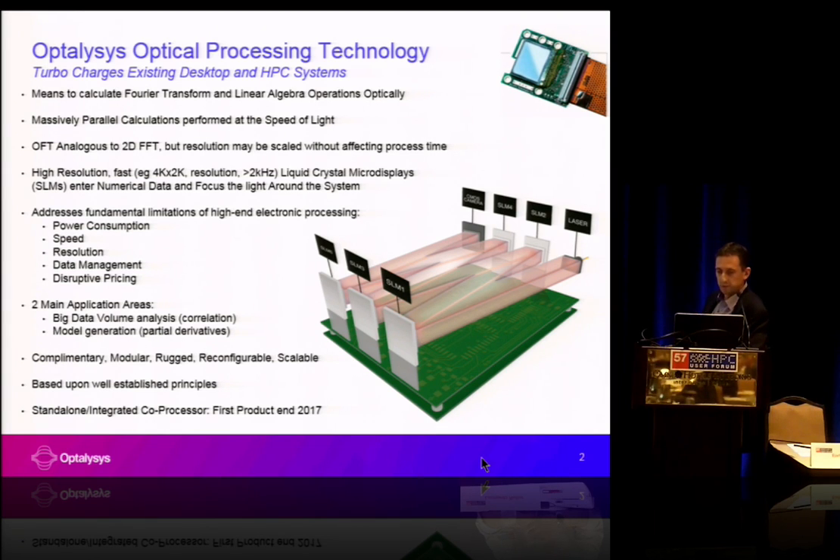With it, we can address some of the big limiting factors that have been discussed. In particular, power consumption. Our systems are very low power — we only need very low power laser light travelling around the system to perform the calculations, and the actual electro-optic devices are very low power as well. So we can achieve what is equivalent to a very large flop count, but with a fraction of the power consumption.